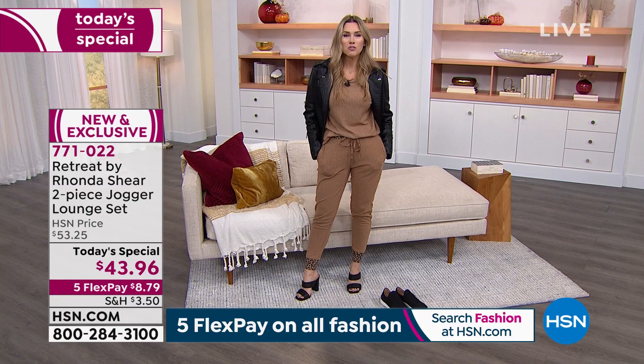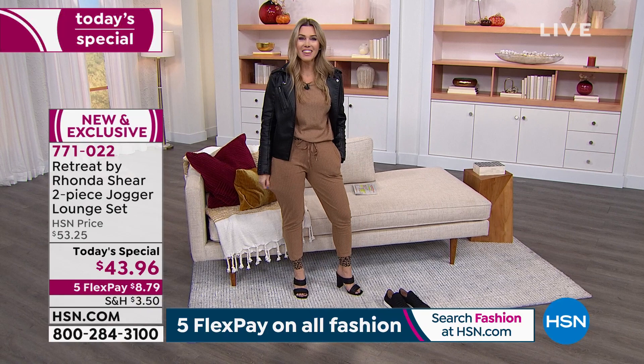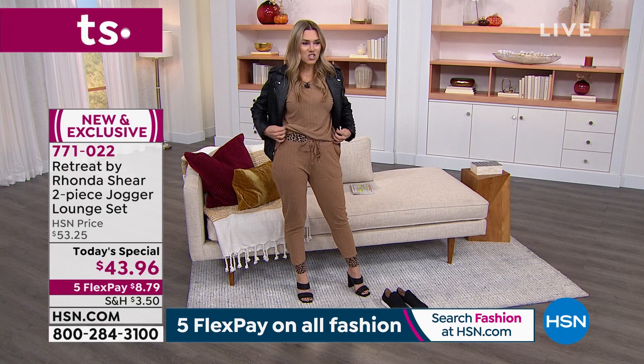Check this out. This is the softest, yummiest, buttery knit that's got this beautiful ribbed feature on it. You're getting a top, and you're getting the hottest trend, which is a jogger. But this is not like your frumpy jogger. This is that streamlined, slimmer leg jogger.